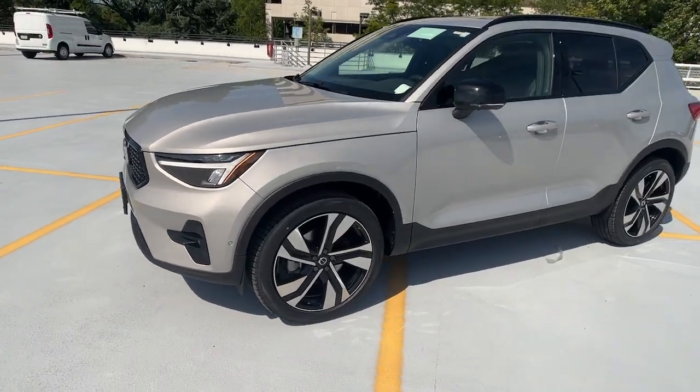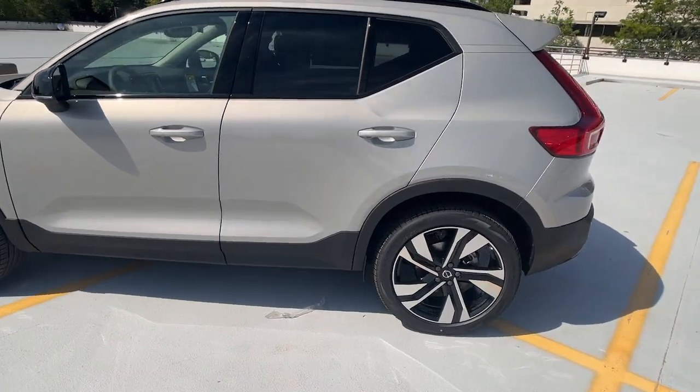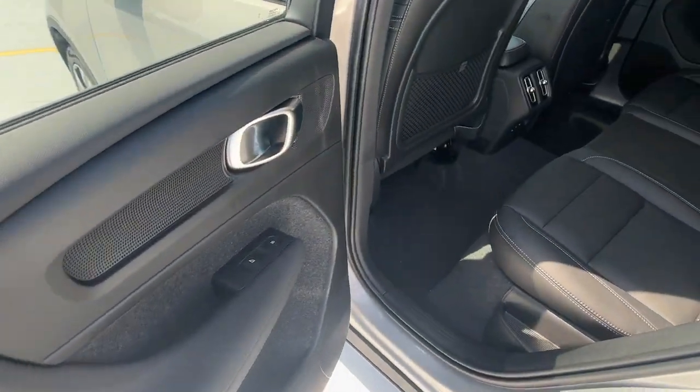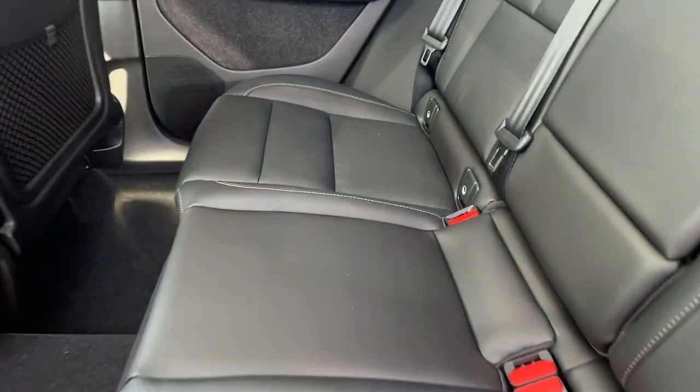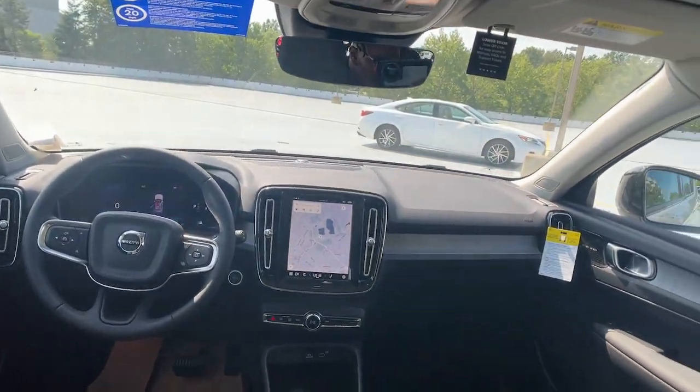Get into the 2024 Volvo XC40. This fun-loving XC40 delivers an optimal driving experience, solid utility, and sleek Scandinavian style. Enter its light-filled, beautifully designed cabin and let the good feeling start to flow.